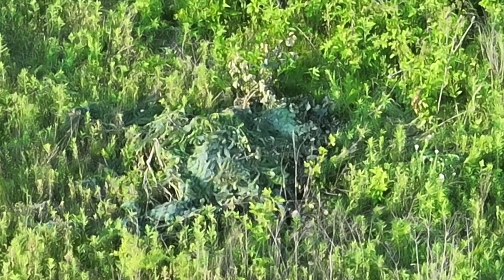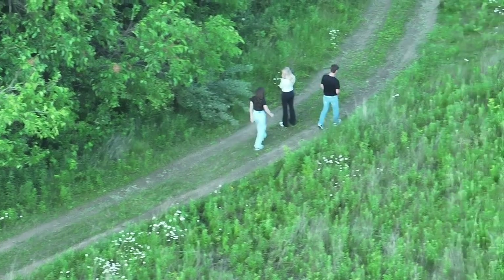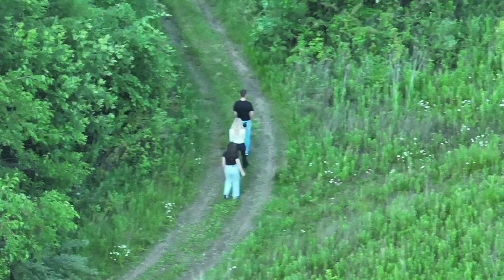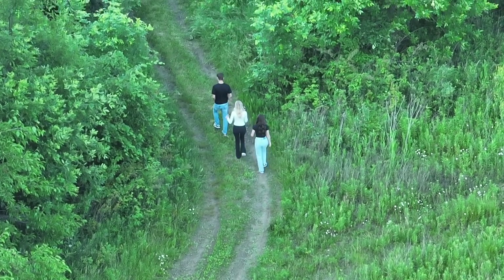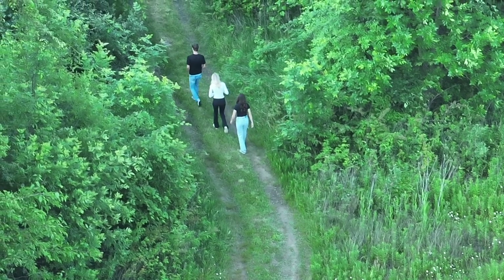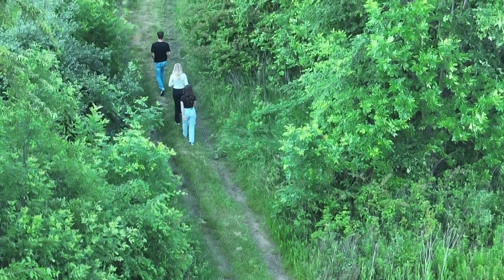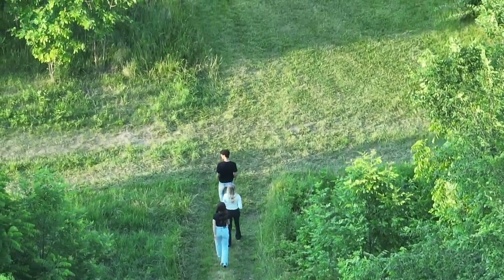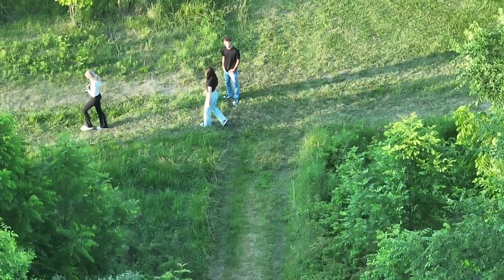As we head back to the big Buckeye Bait Pile, we process the thermal signatures we see. One in the center of the screen looks to be a ground blind — very well camouflaged. Then we spot three human beings: a brunette, a blonde, and another brunette walking down the two-track. The first doe we saw is about 100 yards away, and if they keep going, they'll run into her. About 80 yards further they'll run into the fawn — that's how close they are to actual deer, and they're less than 100 yards from the big Buckeye Bait Pile.